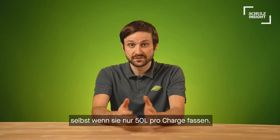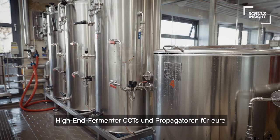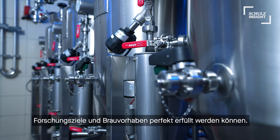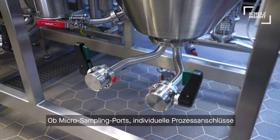As with the brew houses and utilities, we also offer high-end fermenters, CCTs and propagation tanks to your demands. All accessories can be offered, so your research goals are perfectly covered. From microsampling ports, custom in- and outlets or sideglasses at individual heights, everything is possible.